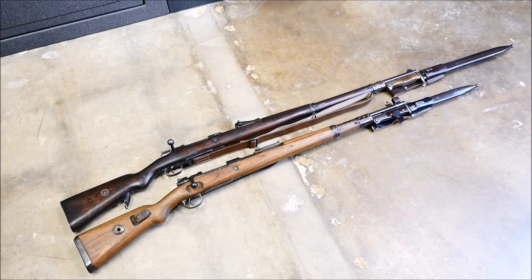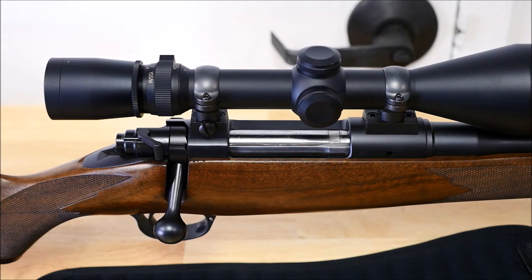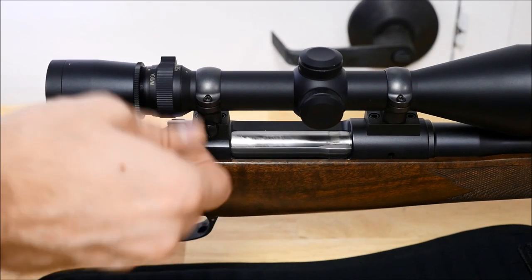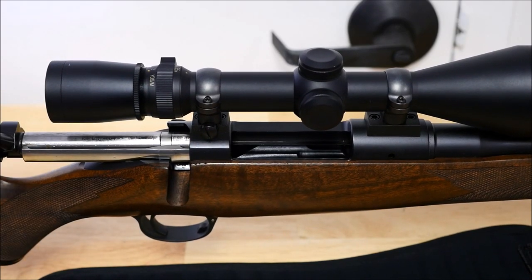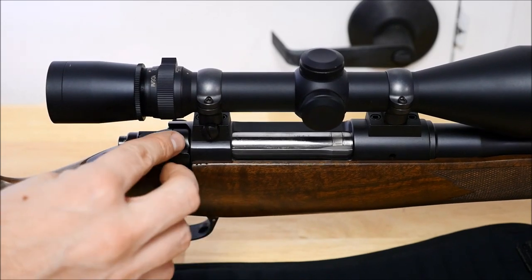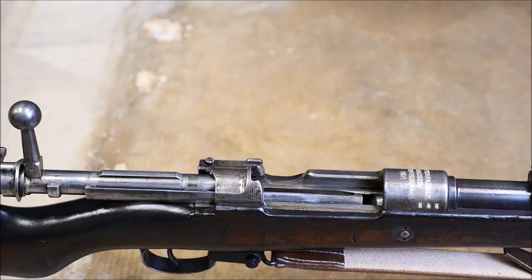Of course, a famous derivative seen here is the Karabiner 98 Kurz, employed by the Germans in World War II, but we're taking a look at a World War I model here. I did mention that sporting rifles today are basically Mauser derivatives. This Kimber 8400 — you can see the influence here. It's a bridged rifle; obviously they omitted the stripper clip guide, but it's easy to see where Mauser has influenced everything in the way of bolt action rifles today.